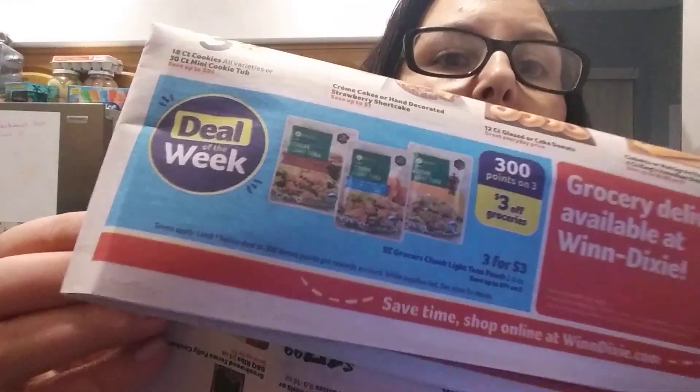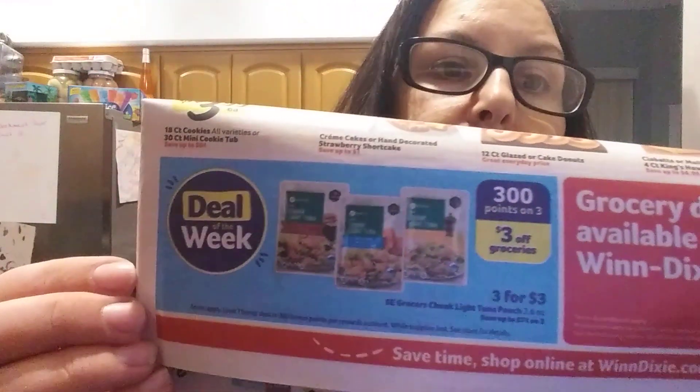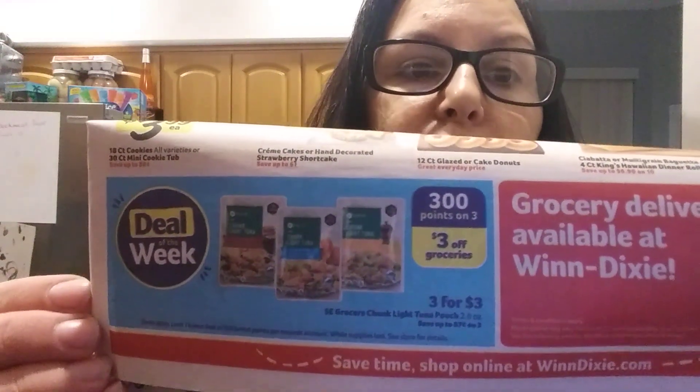I suggest you get there before Tuesday end of the day, because you need a Winn-Dixie card — totally free. What they do is you just give them your email or your phone number, that kind of thing. You don't need to clip coupons or anything like that, because it's the deal of the week. You do need to spend three dollars, and then immediately you can use the 300 points, which is basically three dollars off your groceries.